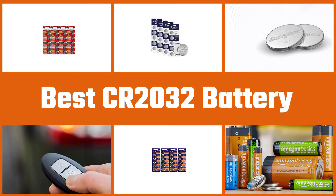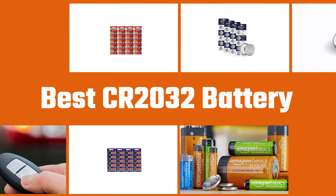Here are the five best CR2032 batteries. Let's dive into the video.